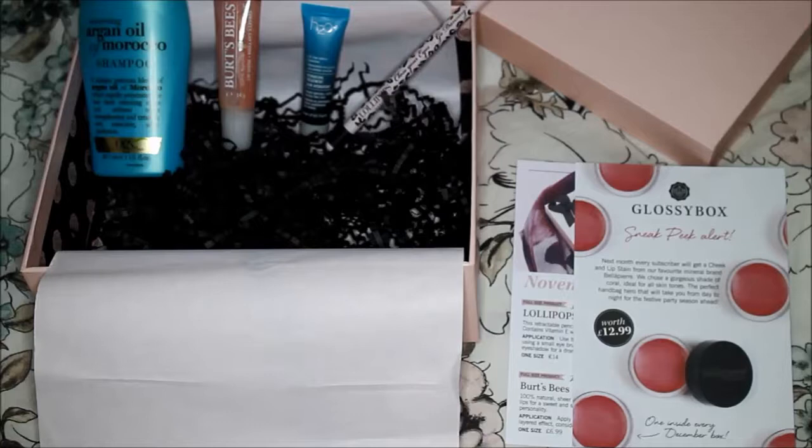Then we have this full size Close Your Eyes Go Dancing long-lasting eye pencil from Lollipops, in black. I tried it on my hand and it doesn't seem to be that long lasting. The only problem is I already received it in the French October Glossy Box, but anyway it's a good discovery.